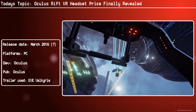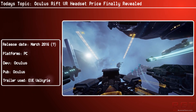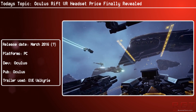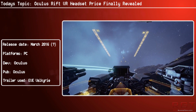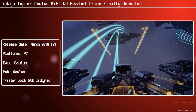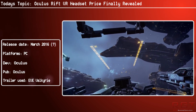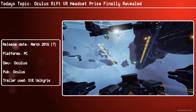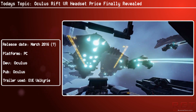We all know the specs — they were announced some time ago — but just to reiterate: you need a Nvidia GTX 970 or AMD R9 290. CPU-wise, you'll need an Intel i5-4590, 8GB or more of RAM, a compatible HDMI 1.3 video output, 3 USB 3 ports plus 1 USB 2 port, and of course Windows 7 SP1 64-bit or newer.